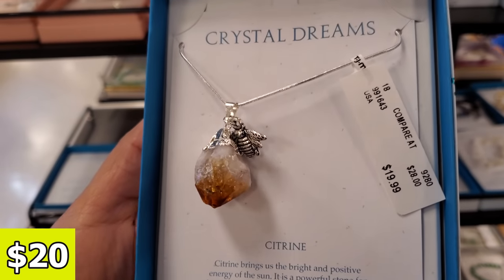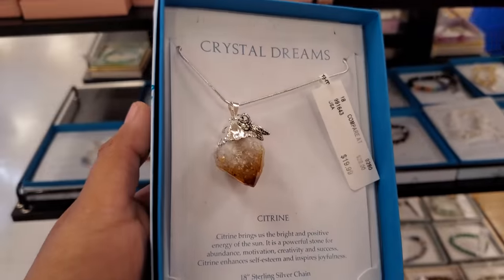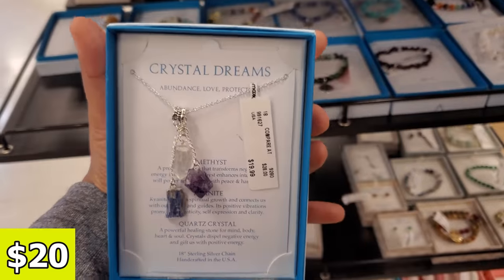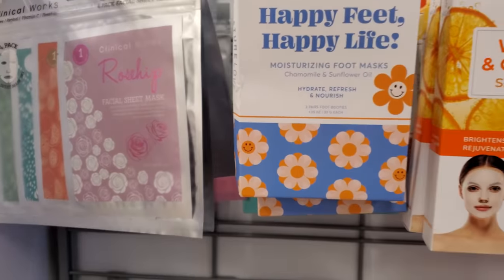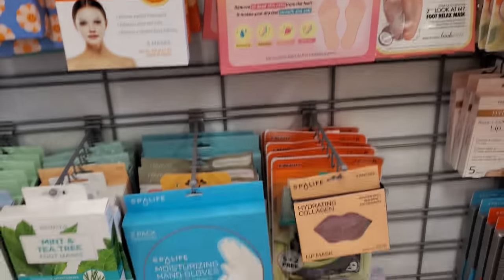These are actually kind of cool. They're $20 — I've been finding a lot of these today. This one has like the little bee on it. Happy feet, happy life — vitamin C foot peeling. Tons of foot peeling.